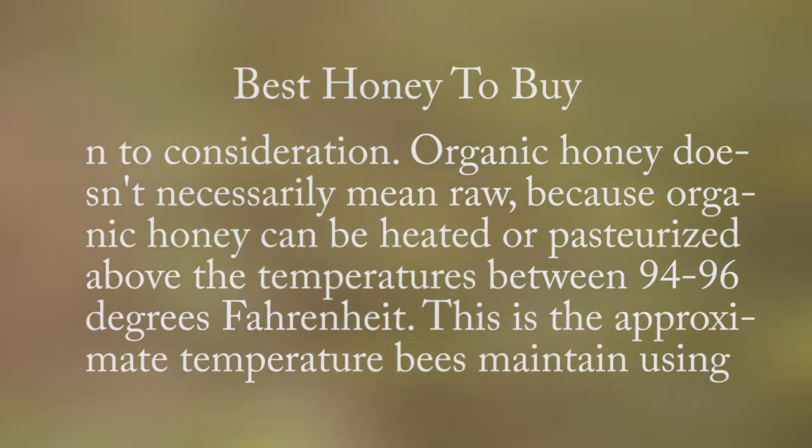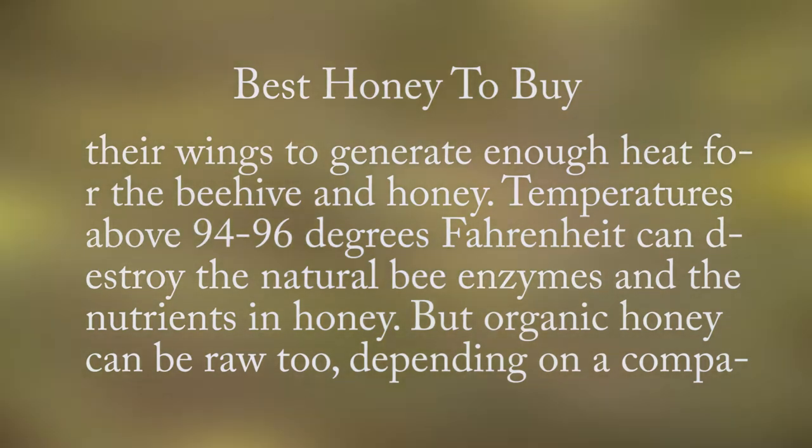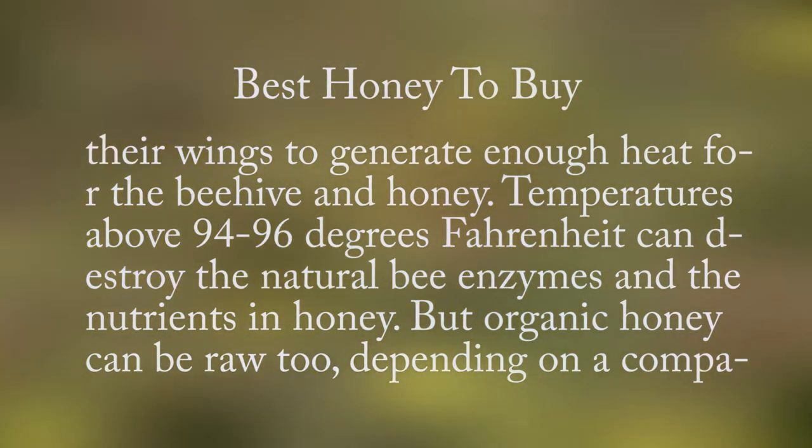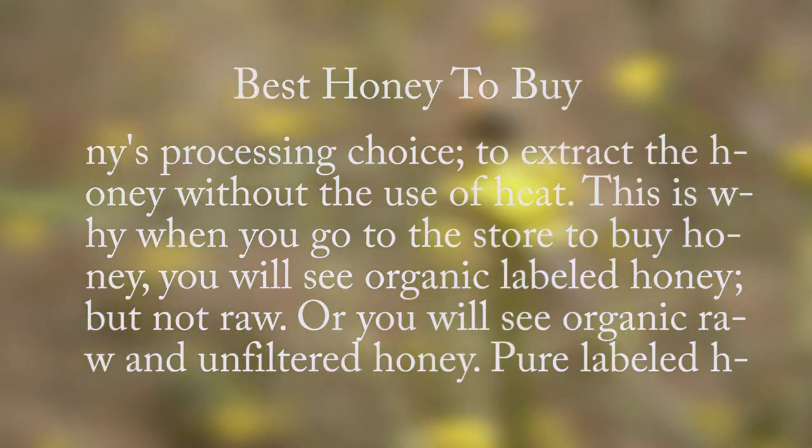94 to 96 degrees Fahrenheit is the approximate temperature bees maintain using their wings to generate enough heat for the beehive and honey. Temperatures above this range can destroy the natural bee enzymes and the nutrients in honey, but organic honey can be raw too, depending on a company's processing choice to extract the honey without the use of heat.